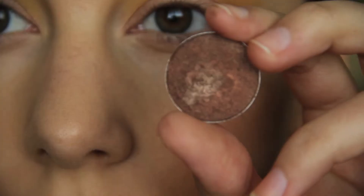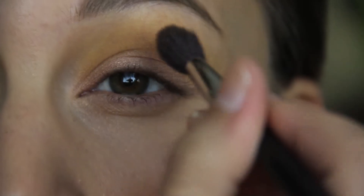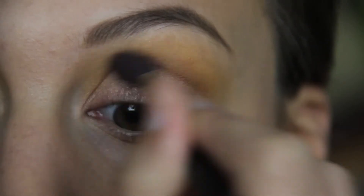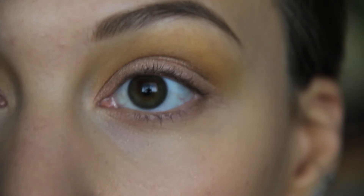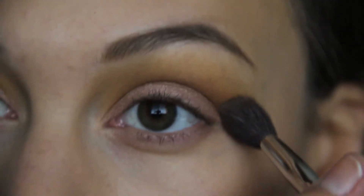Now on top of that yellow I'm adding MAC Antiqued, using the same fluffy brush but applying it into the crease — not really above it like the yellow, just in the crease — blending it into All That Glitters and the yellow. Just keep adding the color until you have the vibrancy that you want.